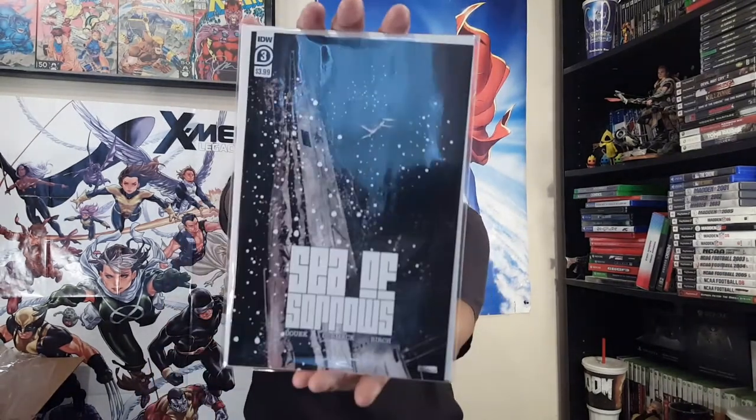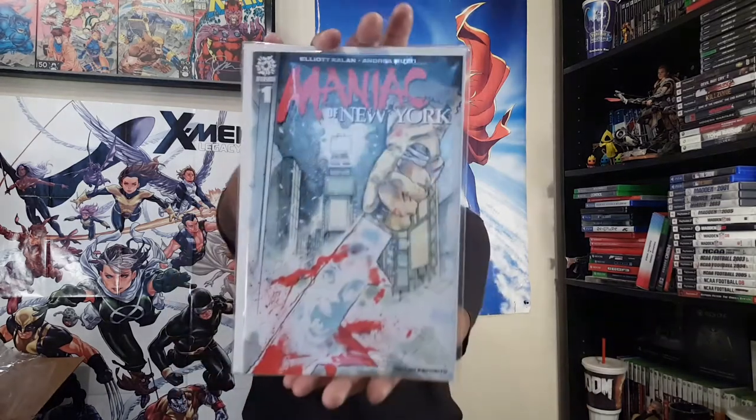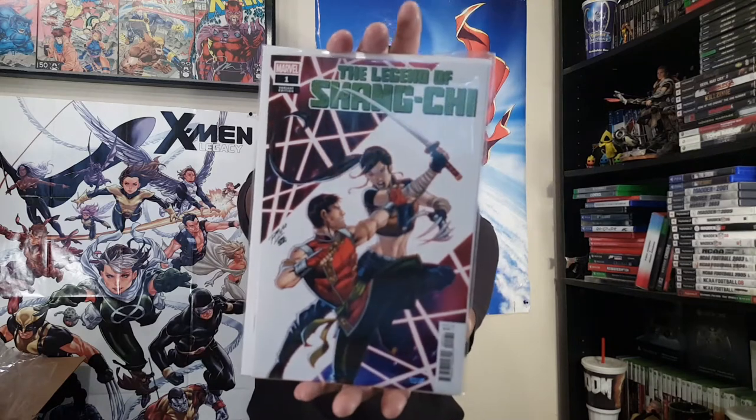And Sea of Sorrows number three from IDW. Here's another series I'm trying out — this is from Aftershock, here is Maniac of New York. I almost forgot about this one — I don't even remember exactly what it's about but it sounded good enough, obviously, because I ordered it. I pre-ordered it, so yeah, looking forward to checking that out.